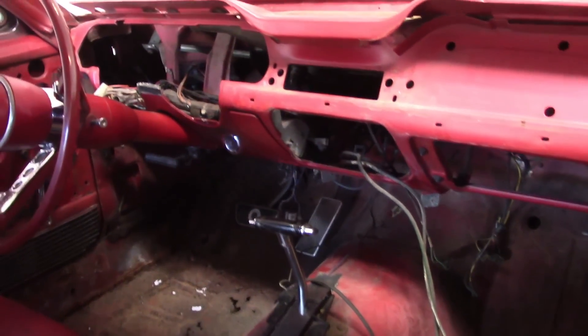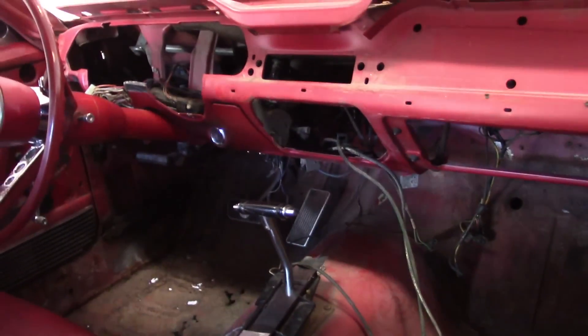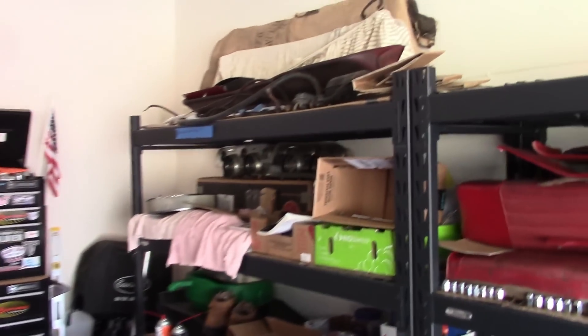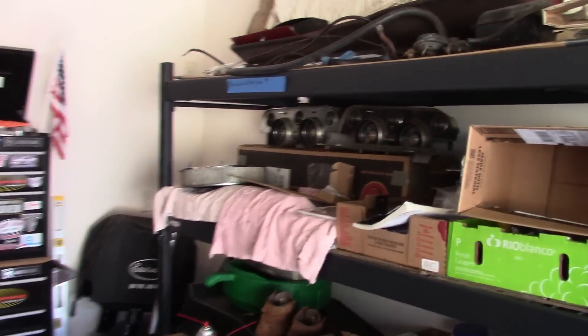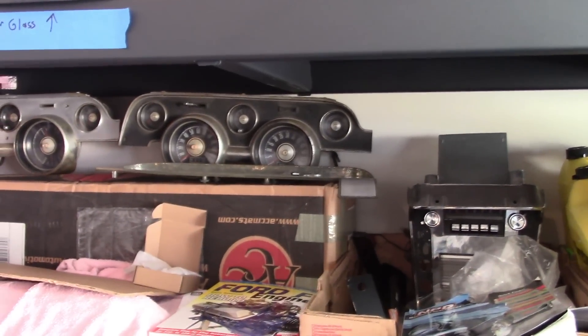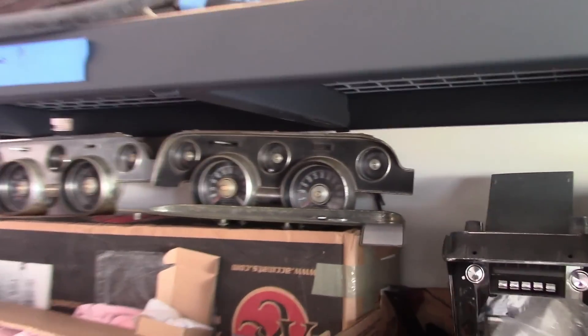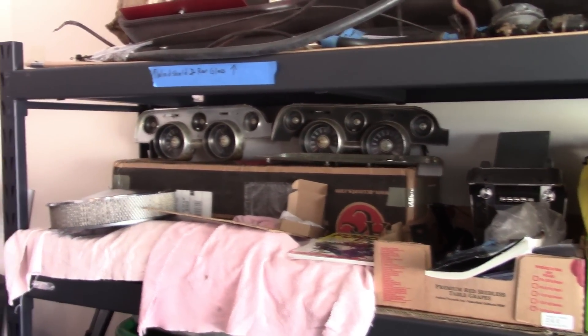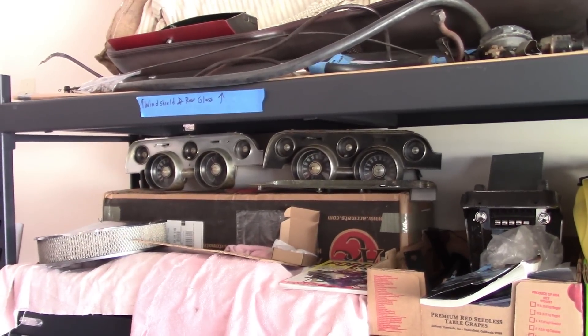It obviously has the power disc brake pedal and the gas pedal still in it, and Charlie has taken apart most of the interior. He did point out something interesting: there are two gauge clusters - the one on the left is the original, but the one on the right is one he bought off eBay with the factory tach that came in the GTAs. I thought all GTAs had the tach but they don't - it's only the manual transmission ones. You can get them in the automatic but it was an add-on. He plans on sending it out, getting it all redone and putting the brushed aluminum on it.